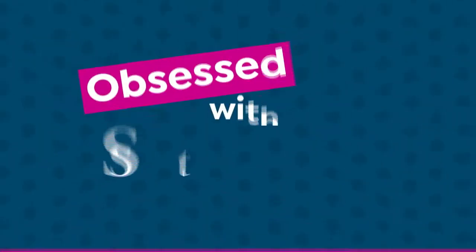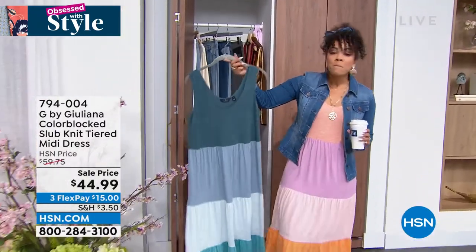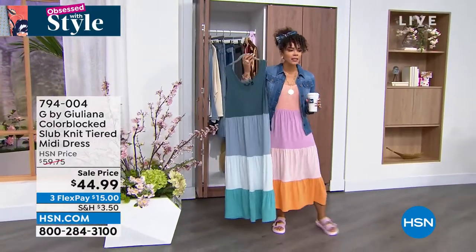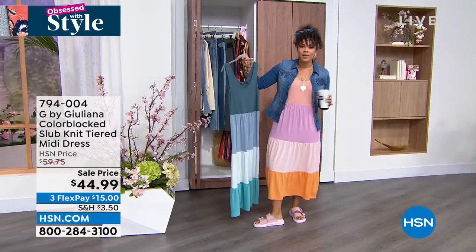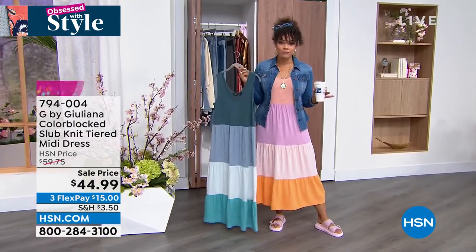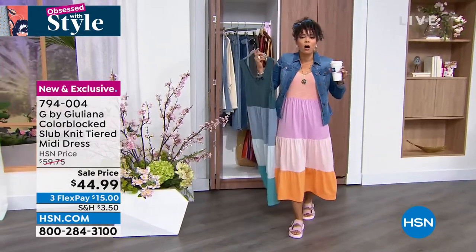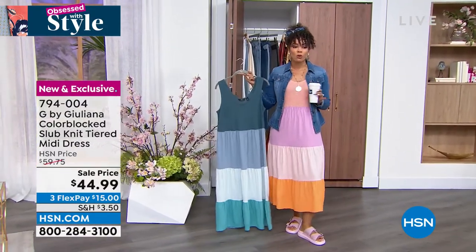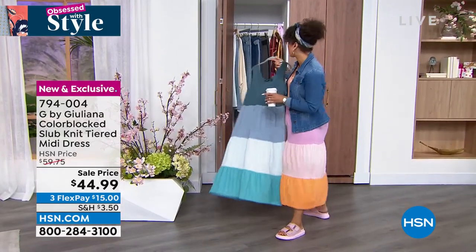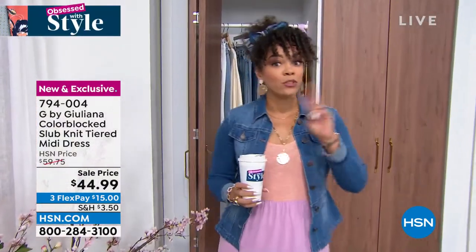My obsession - you all know I love Juliana Rancic, I absolutely love her line. I walked in wearing her tops today, packing some of her stuff for my trip. This is the perfect summer dress. I love that it's tiered because it really just lays on the body so perfectly. I love the color blocking. I have a little more than a thousand left. It's your blue option and then I'm wearing it in the coral. This is the lowest price we have ever done.